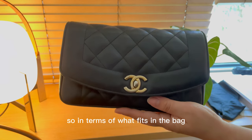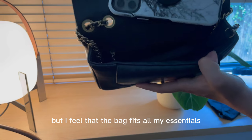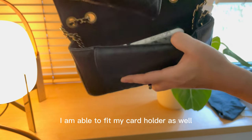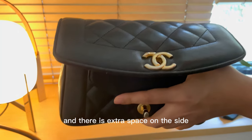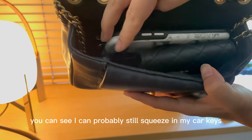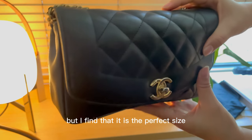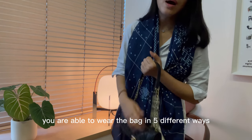In terms of what fits in the bag — I know it looks quite small, but I feel the bag fits all my essentials. I've put my iPhone Pro inside, I'm able to fit my card holder as well, and there is extra space on the side for my lipstick. I can probably still squeeze in my car keys and house keys. So it is a little compact, but I find it's the perfect size for me to fit all my essentials.